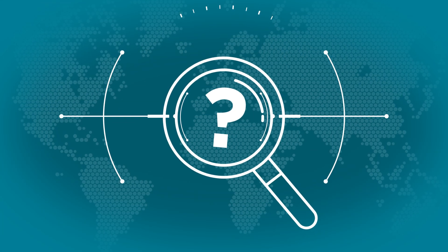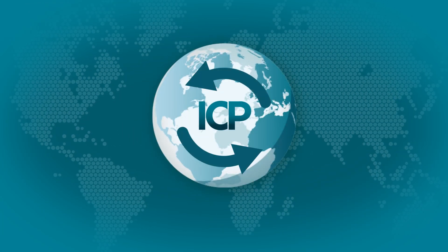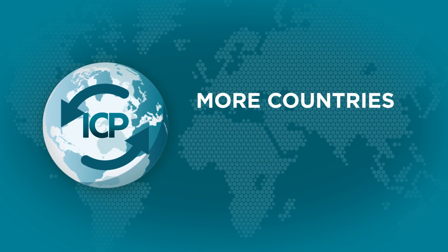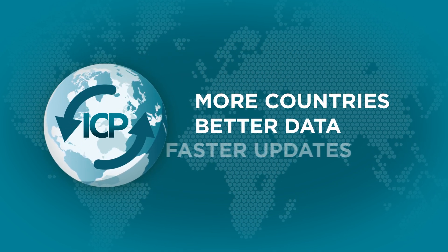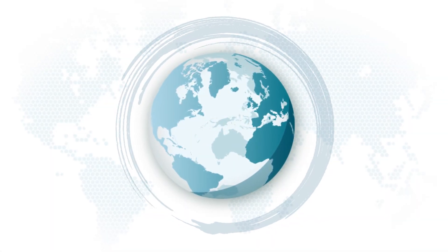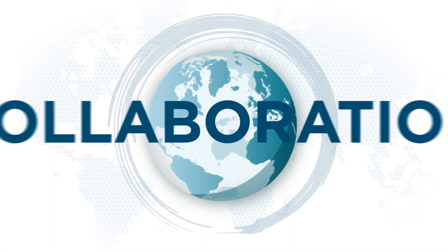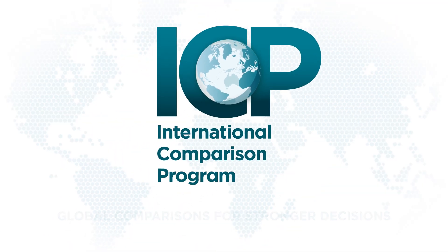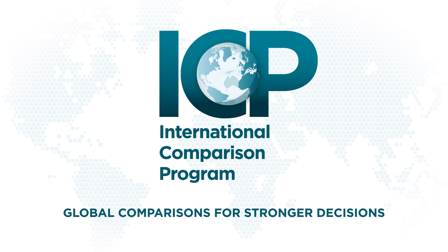And the future? The next ICP cycle is already underway, and future cycles aim to cover more countries, have better data, and offer faster updates. This global effort stands as a model of collaboration, innovation, and impact — proving that when data is strong, decisions are stronger.